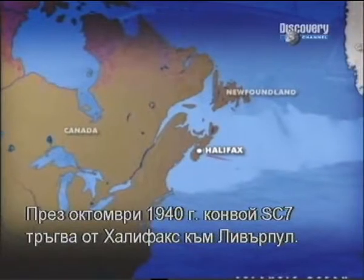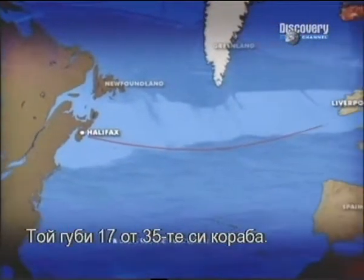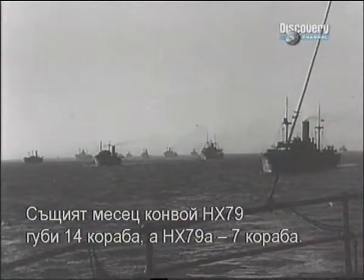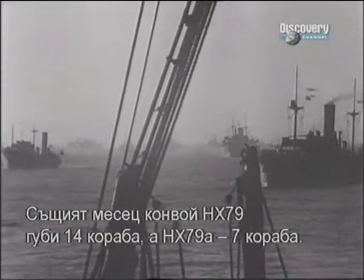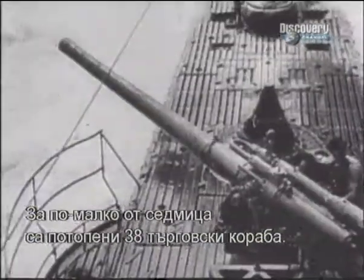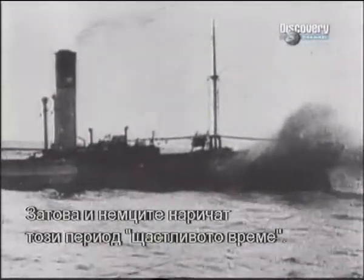In October 1940 convoy SC7 left Halifax for Liverpool and lost 17 ships out of 35. In the same month convoy HX 79 lost 14 ships and HX 79a lost 7. In the space of less than a week, 38 merchant ships had been sunk by U-boats. No wonder the Germans called this period 'the happy time.'